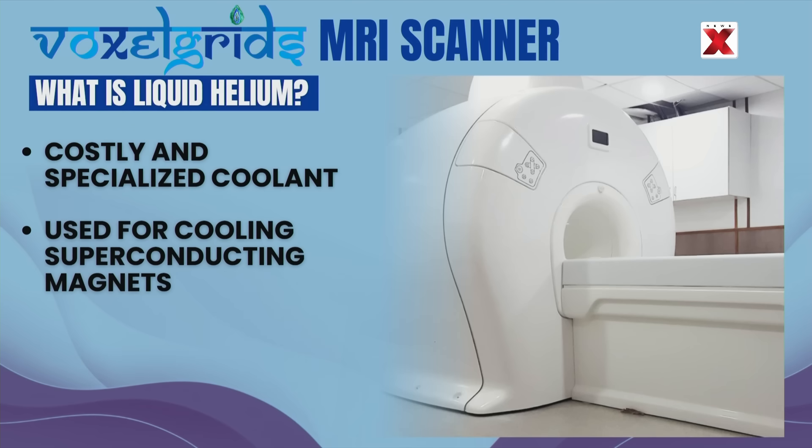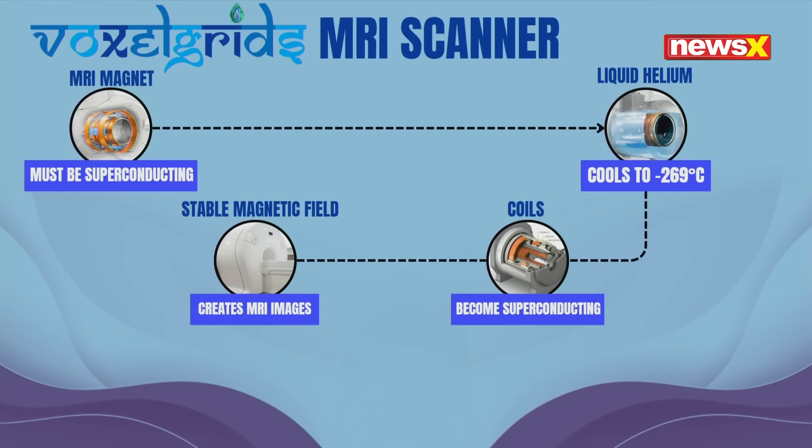Liquid helium is a costly and specialized coolant. Traditional MRI systems demand a continuous supply of liquid helium for cooling superconducting magnets. Liquid helium cools the MRI magnet so the coils become superconducting and can carry electricity with zero resistance. The superconductivity of the magnet facilitates the MRI machine to create a strong, stable magnetic field needed to produce clear images.